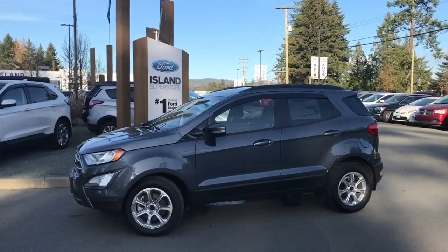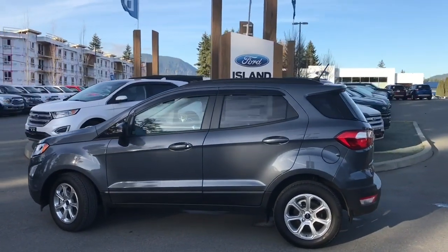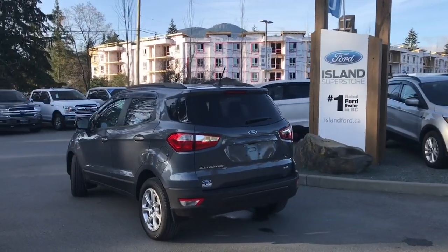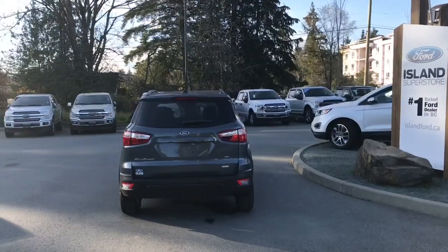Today we're looking at a 2018 EcoSport SE in smoked metallic with black cloth interior. Seating for five, four doors and a swing gate. This has an MP3 player as well as a moonroof and roof rails. It's a one litre EcoBoost and it's front wheel drive.